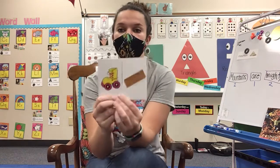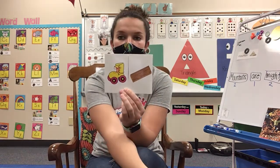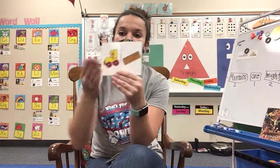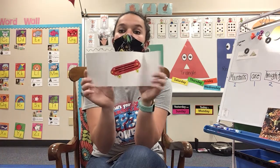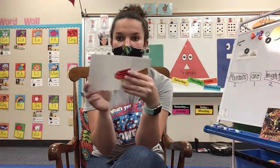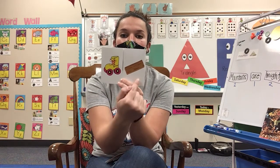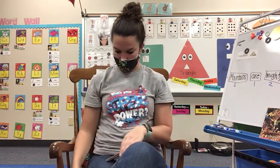Now we have a couple more that we're going to learn today, okay? Here's our first one. We have skate and board. Skate and board — if you put them together, skate and board makes skateboard. Very good.